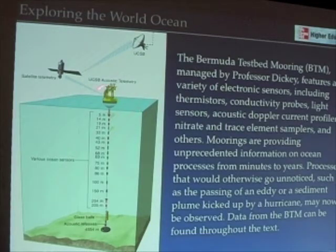This meteorological buoy also has a satellite transmitter on it. As these instruments collect their data, they can transmit that data to this package, which can then, via satellite, send it to UC Santa Barbara where Professor Dickey does his research. We get real-time data in just a few minutes — you can know what's going on off Bermuda. It's a very powerful tool, and Professor Dickey has been one of the pioneers in developing and using these kinds of tools for understanding what's going on in the world ocean.